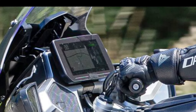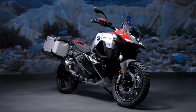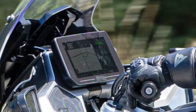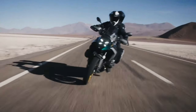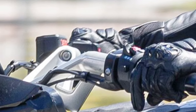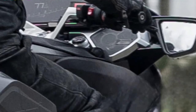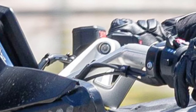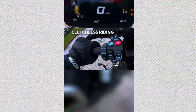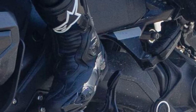Environmental considerations: The R1300RT is designed to meet stringent emission standards while maintaining impressive fuel efficiency, reducing its environmental footprint. Ergonomics: Adjustable handlebars and foot pegs accommodate riders of different sizes, ensuring a comfortable riding posture over extended periods. Integration with BMW ecosystem: Seamless integration with BMW's ecosystem of motorcycles and services, including maintenance alerts and remote diagnostics, enhances the ownership experience. Innovation: Continual innovation in technology and engineering ensures that the R1300RT stays at the forefront of touring motorcycle excellence.